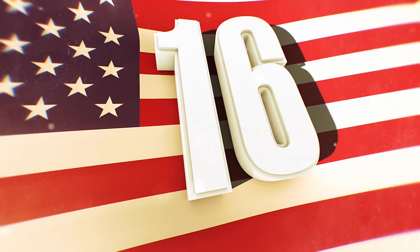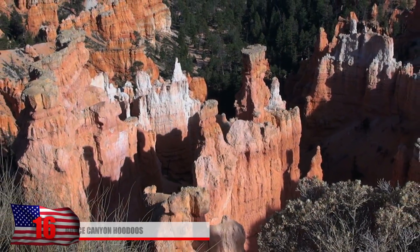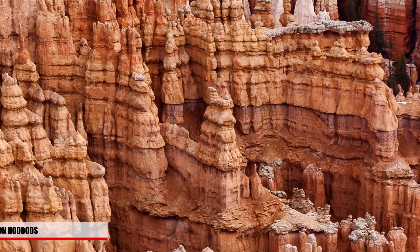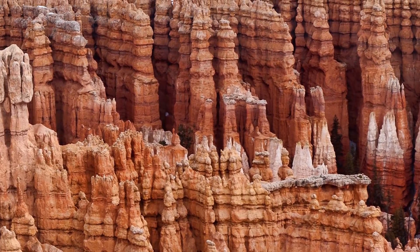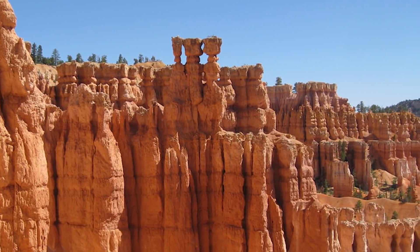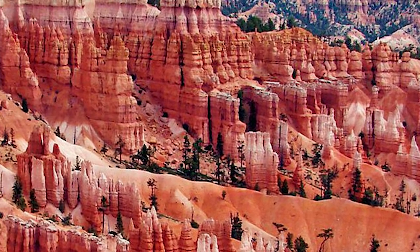Number 16: Bryce Canyon Hoodoos. Found in Bryce Canyon, Utah, these are what's known as hoodoos — large pinnacle formations made of sedimentary rock that can reach up to 200 feet. Although Bryce Canyon isn't technically a canyon, tourists love coming to this national park for hiking, recreation, and experiencing this strange rock formation in person. The different shades of coloring that the hoodoos give off make for a spectacular sight.